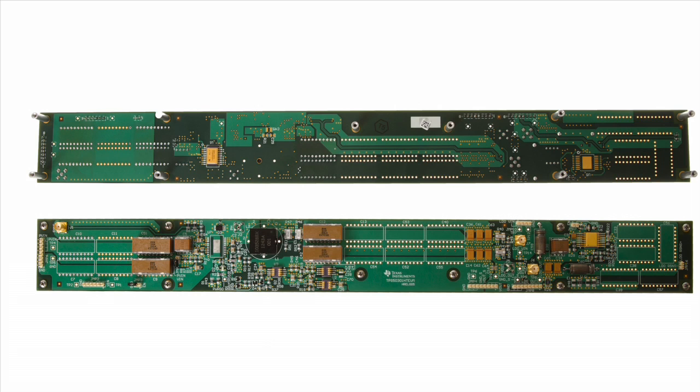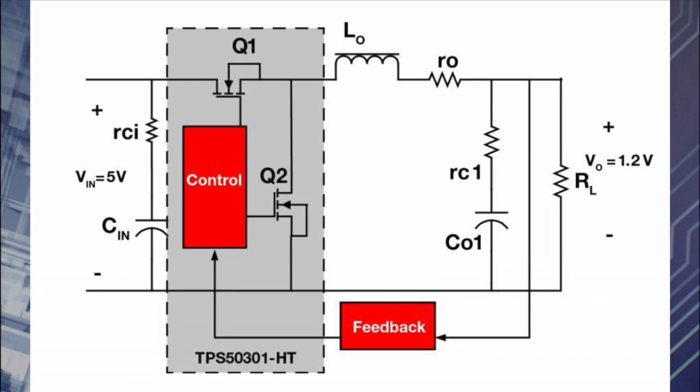The TPS5301-HD EVM showcases the point-of-load solution along with a high-temperature low-dropout regulator. The TPS5301-HD is configured as a buck converter to provide positive output voltage. It is rated for 3 amps output current and an extreme temperature range of minus 55 degrees C to 210 degrees C, followed by a high-temperature LDO for low-noise applications.